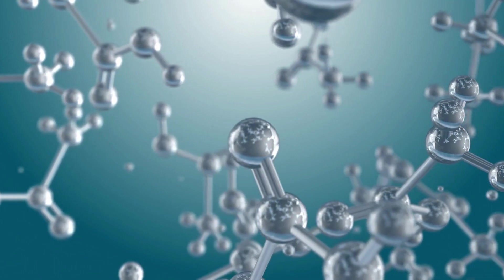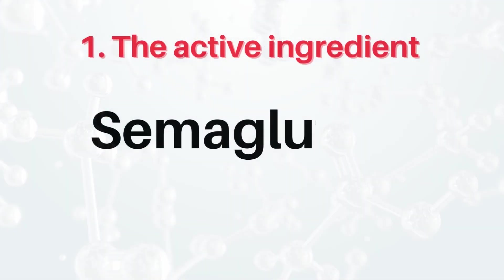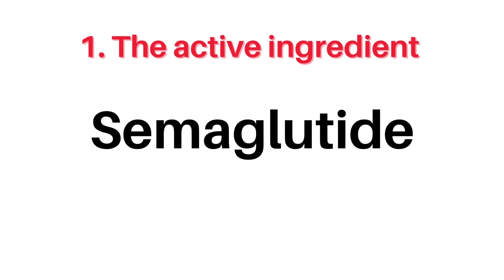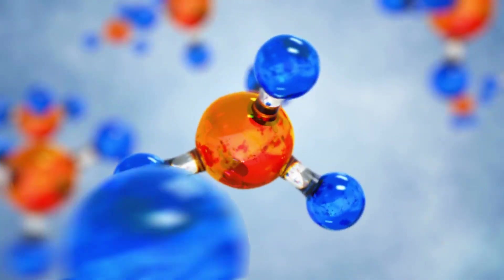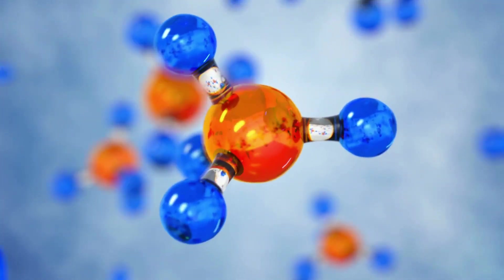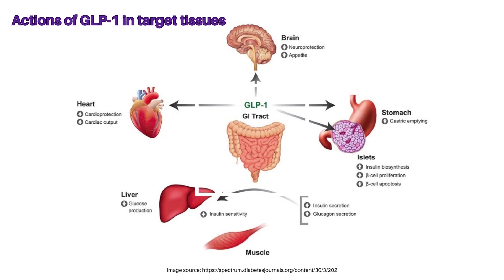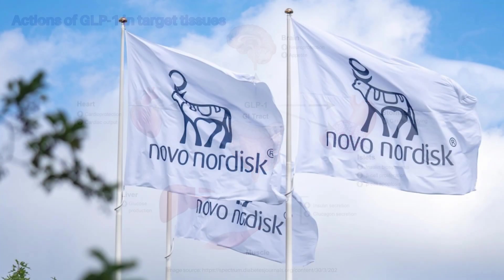Number 1, the active ingredient. This is called semaglutide, which is the active ingredient in both WAGOVI and Ozempic, which is one of the reasons these medications are often mistaken for one another. Semaglutide is classed as a type of drug known as a GLP-1 receptor agonist, and both WAGOVI and Ozempic are produced by a company called Novo Nordisk.